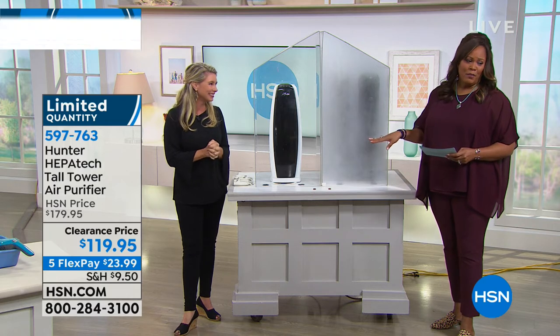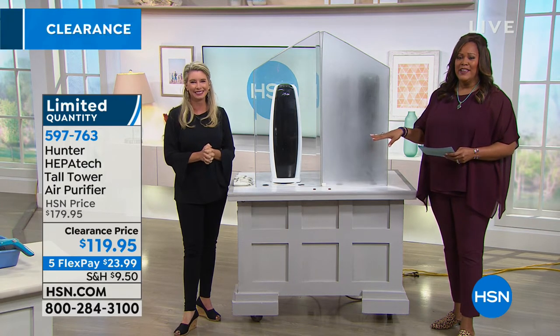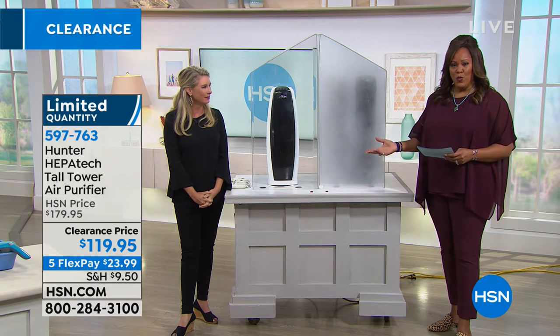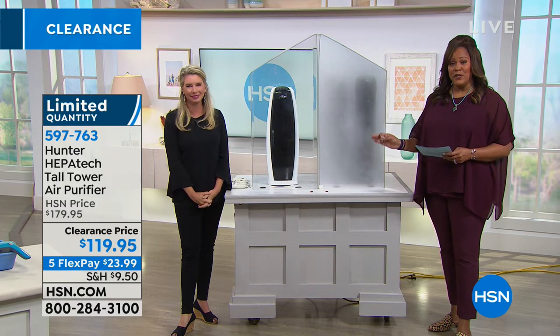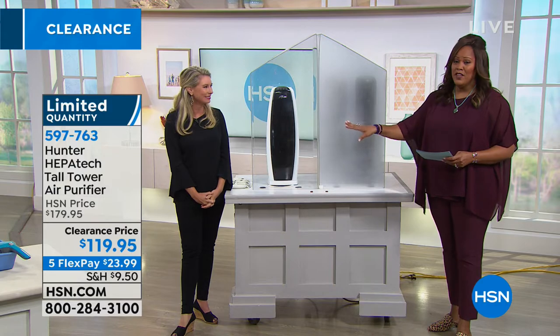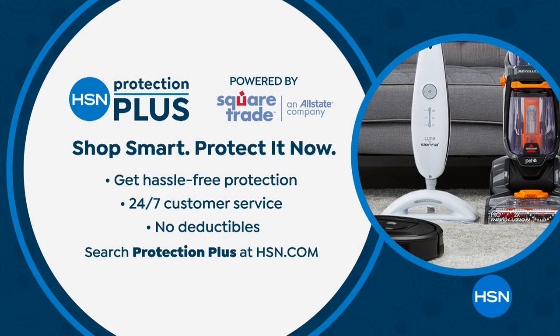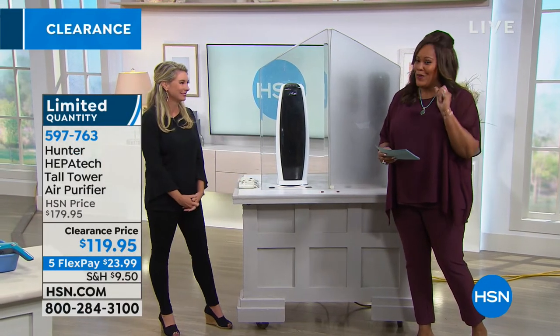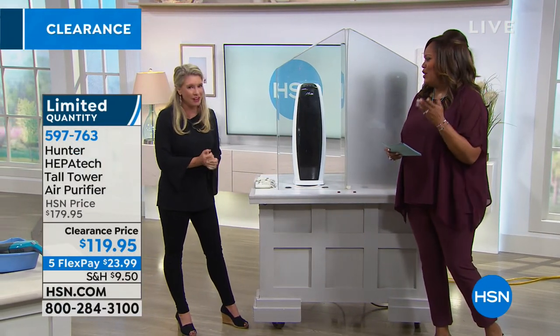Item number 597-763, get it home for $23 and some change. We have a three-year warranty and HSN protection plus — if anything goes wrong, we'll replace it or give you your money back. It will sell out, so if you're on the line you've got it, but hurry up.